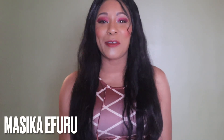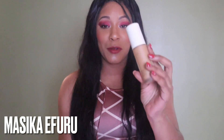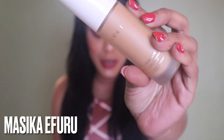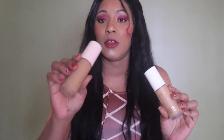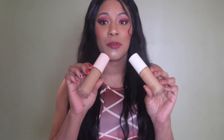Welcome back to my channel. If it's your first time here, my name is Masika Ifuru. Today I am here to do a review on the new Gucci Eternity De Beauté 24-hour full coverage luminous matte foundation. I want to compare this new Gucci foundation to the original Gucci natural formula. If you would like to see how both of these Gucci foundations compare to each other and how they hold up on my very oily skin for the entire day, please keep on watching.